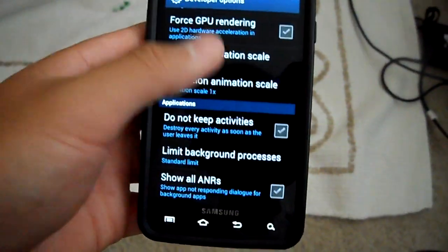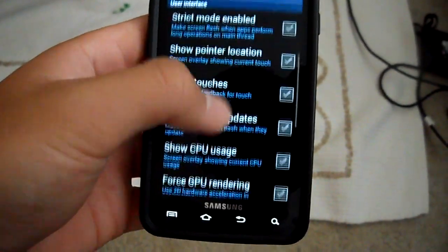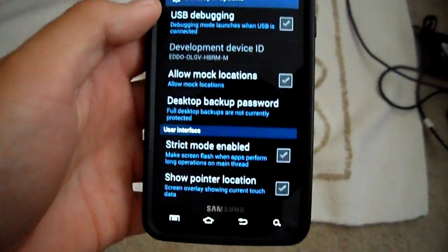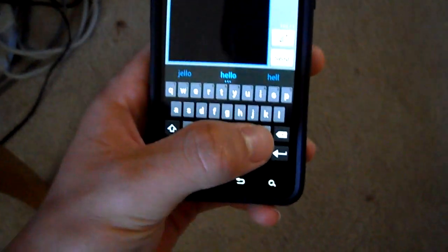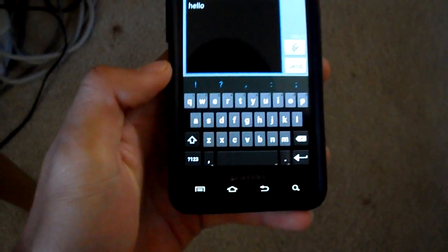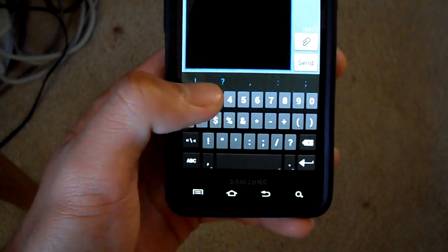There's some GPU and CPU rendering and usage checking stuff that I don't know much about. You also have the new ICS keyboard — it's better than the Gingerbread keyboard. I still think it's a little small, but it's better and it's improving.